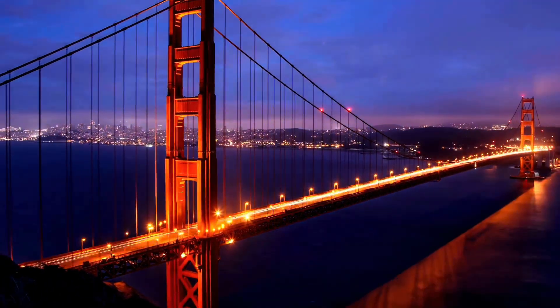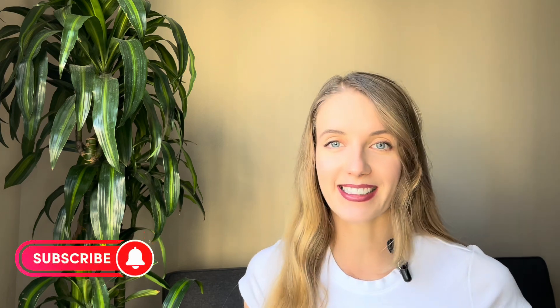Hi everyone, welcome to my channel. My name is Anna Stepura. I'm an entrepreneur, startup founder, living in Silicon Valley, and here we discuss business, startups, and AI. So let's stay in touch, hit the subscribe button below, and let's get started.